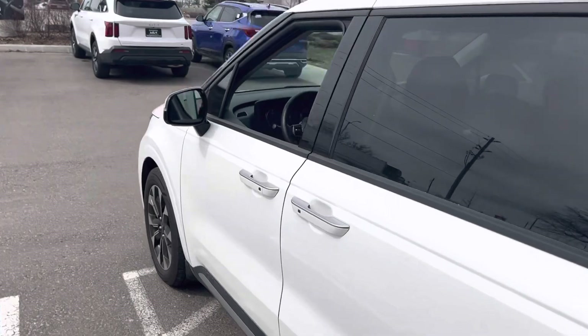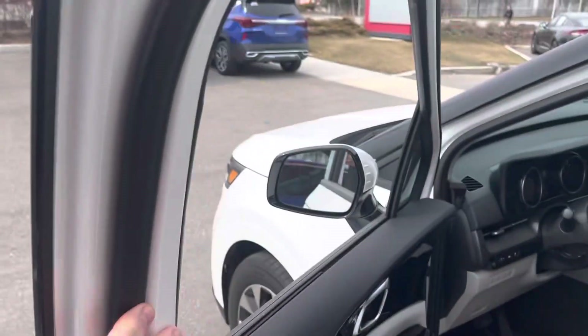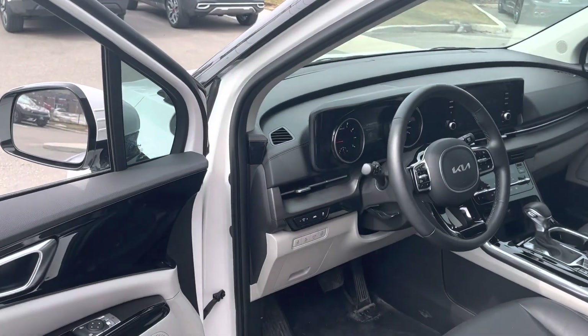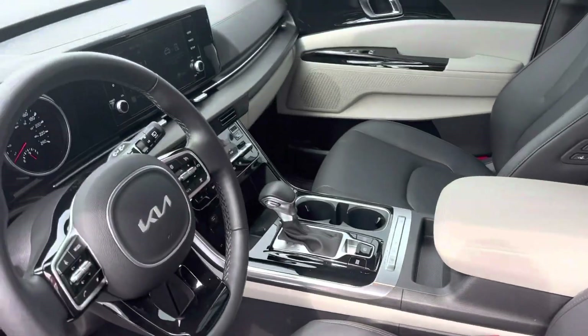Now, as we move around to the front, this is where you get all the fun stuff. You've got the blind spot monitoring system and the lane keep assist for safety features. You have the power seats and the vegan-like leather that's inside here.